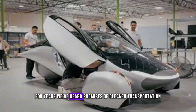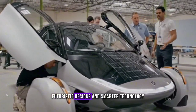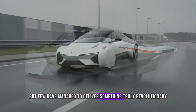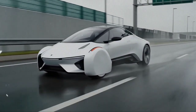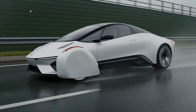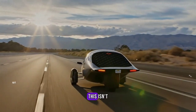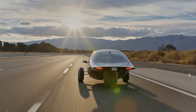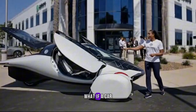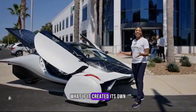For years, we've heard promises of cleaner transportation, futuristic designs, and smarter technology. But few have managed to deliver something truly revolutionary, something that feels like it belongs in the next century. Aptera might just be that breakthrough. This isn't science fiction. It's a real, functioning vehicle built by a team that dared to ask: what if a car didn't just use less energy? What if it created its own?